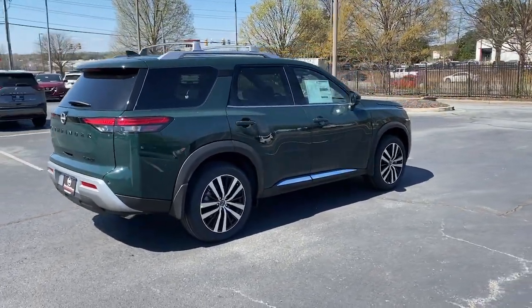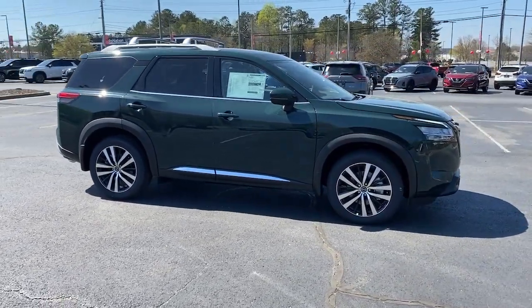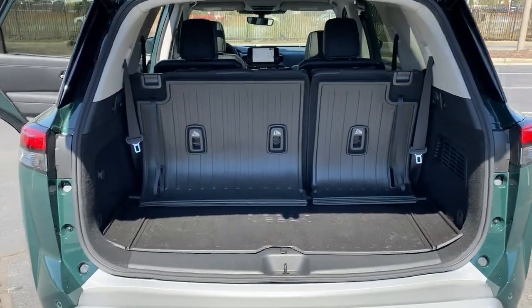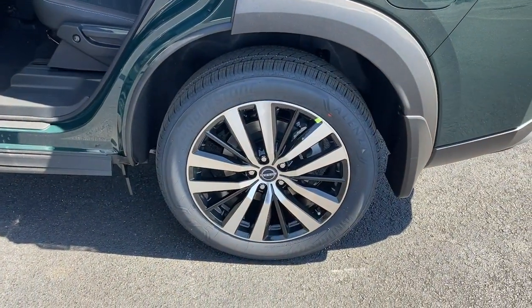The following are some of this vehicle's highlighted options: navigation system, sun and moonroof, keyless entry, premium sound system, power passenger seat, heated rear seat, heated mirrors, satellite radio, power liftgate, and aluminum wheels.